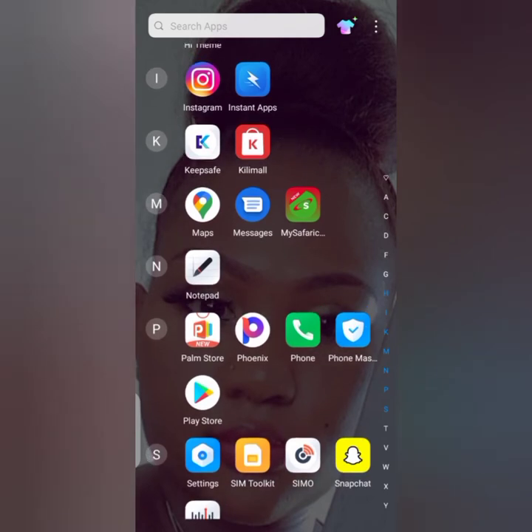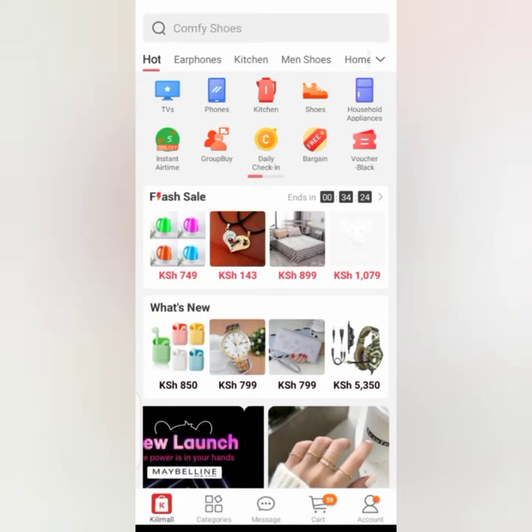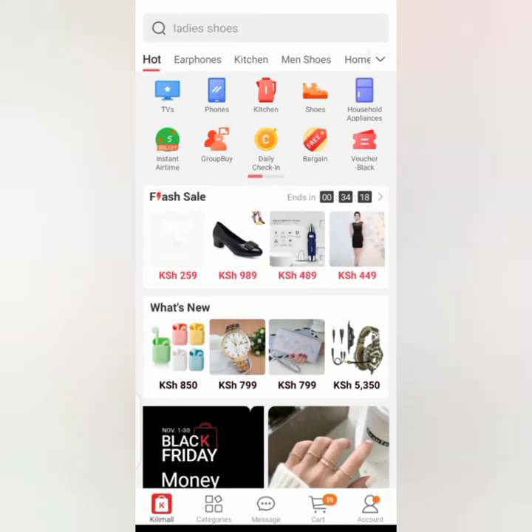It's already here on my phone. If you haven't installed the application on your phone, you can go to the Play Store, click on it, and you'll see an option to install — just click it and the app will download. Since mine is already on the phone, I'll just click Open and I'm here directly on the app.